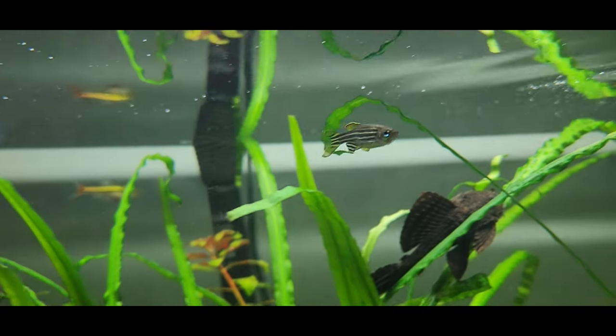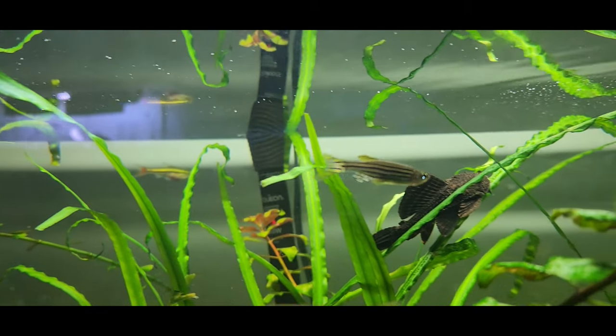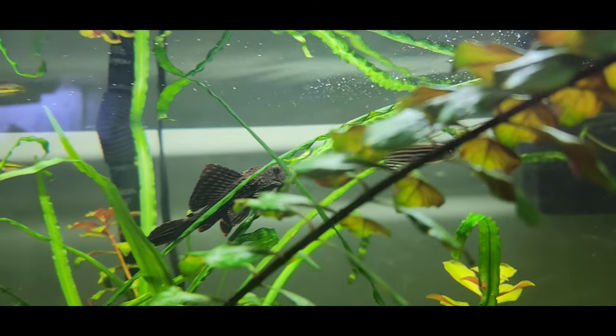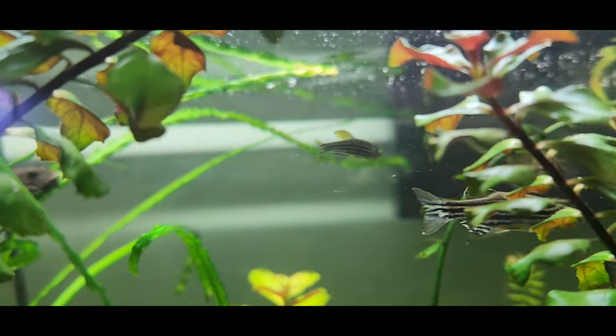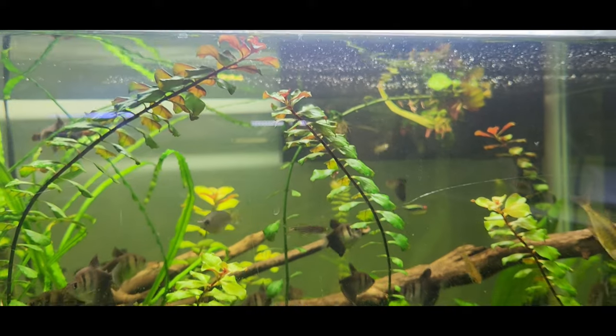There are a few different names for Danios — they'll be called Rainbow Danios, Zebra Danios, Spotted Danios. Just stay away from Danios in general if you have a smaller tank.